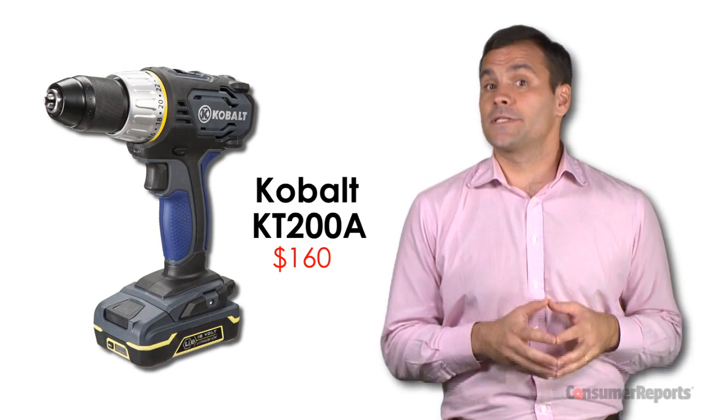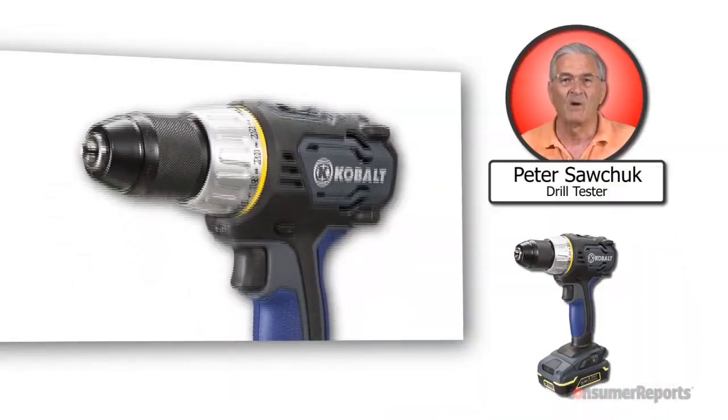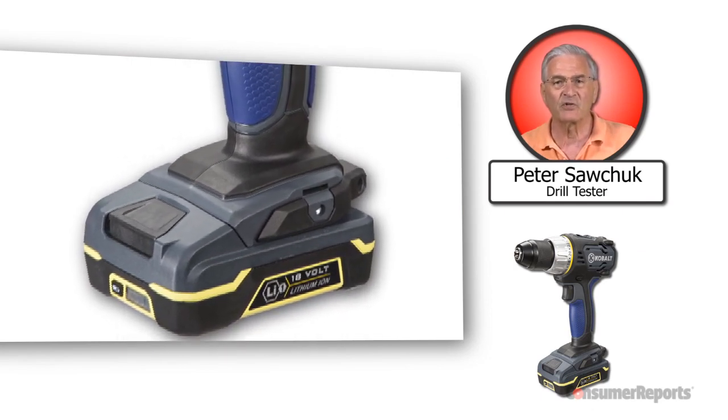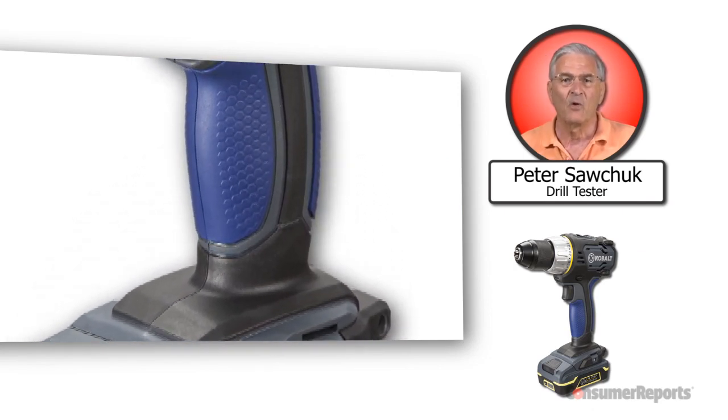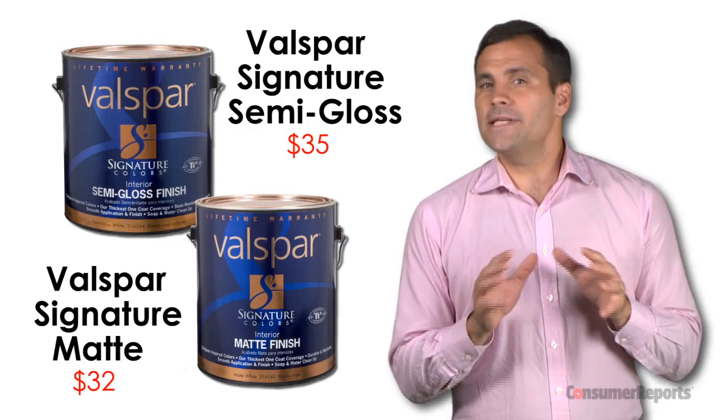This Cobalt cordless drill is exclusive to Lowe's and also makes the recommended list in our ratings. We found this drill packs a lot of power and speed, and the battery can be recharged in less than an hour. We also like the rubberized grip, which makes for easy handling.